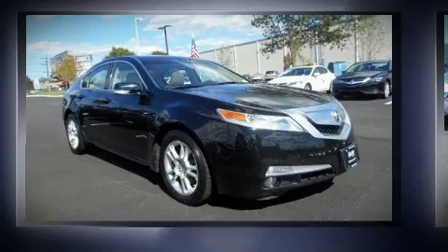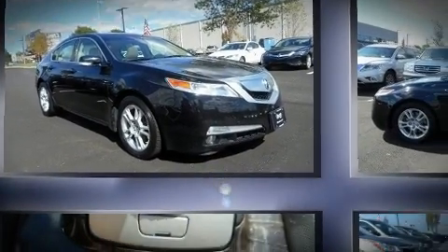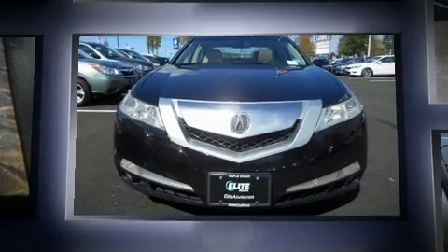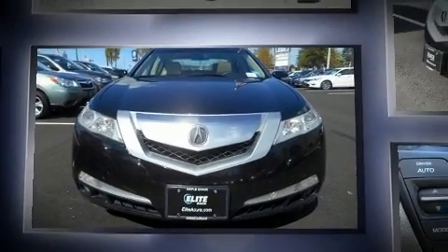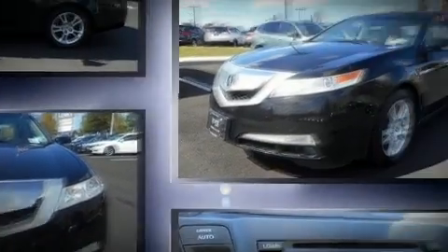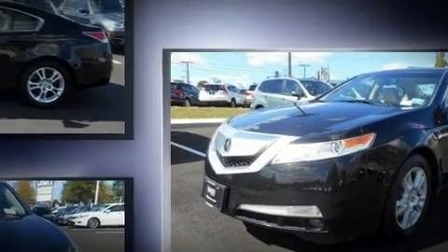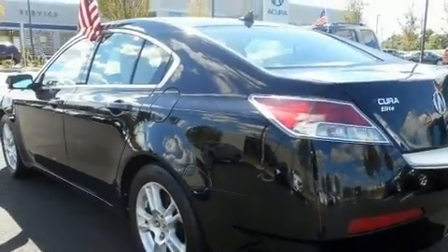You're going to love the 2010 Acura TL. This four-door, five-passenger sedan provides exceptional value. A 3.5-liter V6 engine pairs with a sophisticated five-speed automatic transmission, providing a spirited yet composed ride and drive.